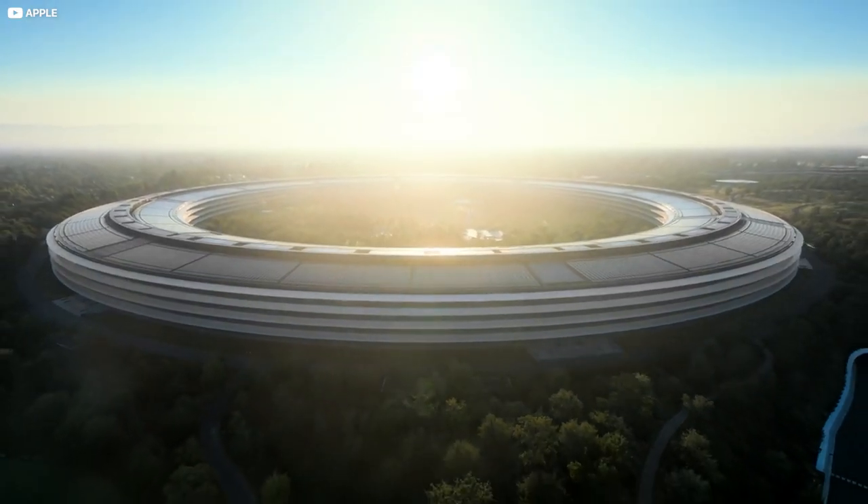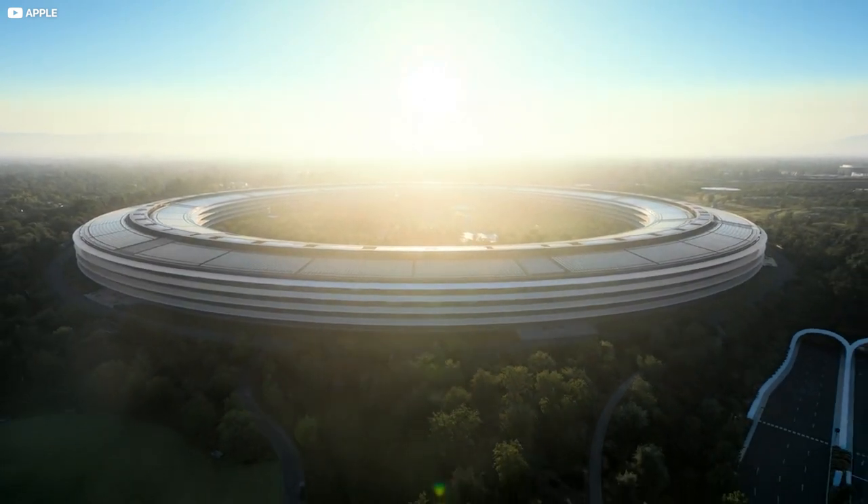Do you believe Apple is doing everything that it should to minimize its impact on the environment? How does it compare to other ethically minded companies? Let us know what you think in the comments below.